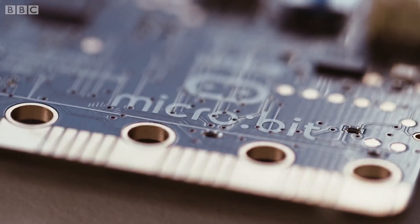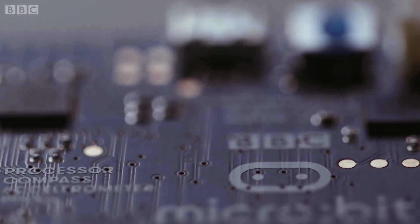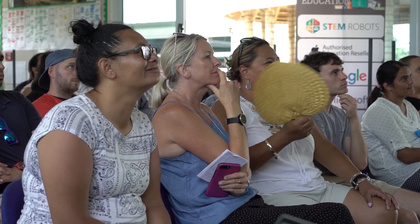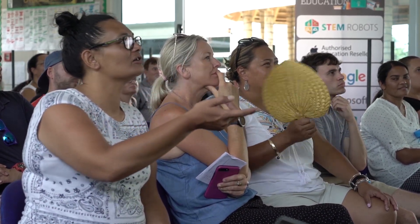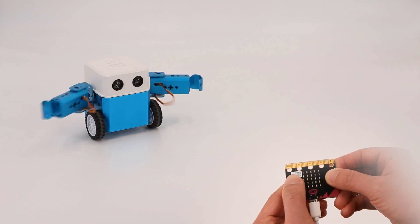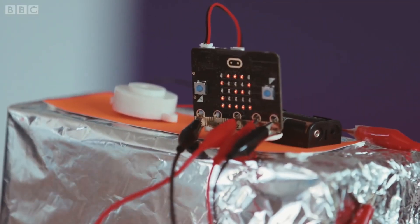Yeah, so this is a micro:bit. While it looks pretty flash and kind of intimidating, it is so much fun and it's one of my favorite tools to use with teachers to get them engaged in the digital technologies curriculum and starting with coding. It's really reasonably priced and it does so many things. It's got some circuits and a computer chip on the back of it. It's got an accelerometer so it'll know if it's being shaken, and it's also got a compass. You can connect to other tools and things too with these pins, which means that you can scale it up and scale it down.